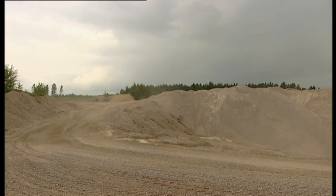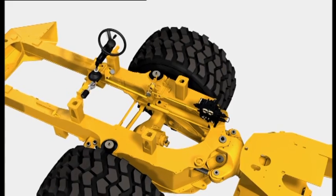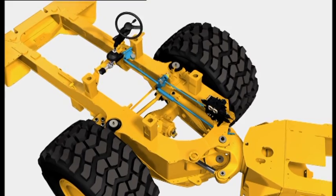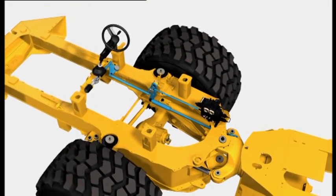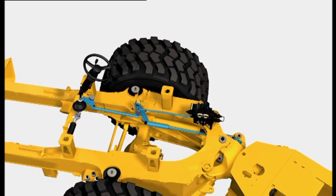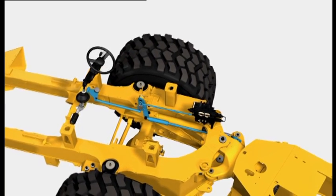A mechanical feedback rod connected to the hitch at one end and the steering valve at the other acts to center the steering valve after any steering movement, providing a smooth, accurate and steady automotive type feel to the steering system.